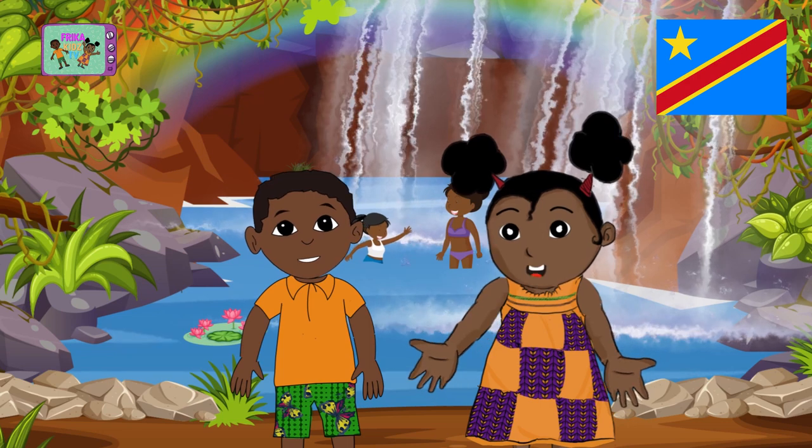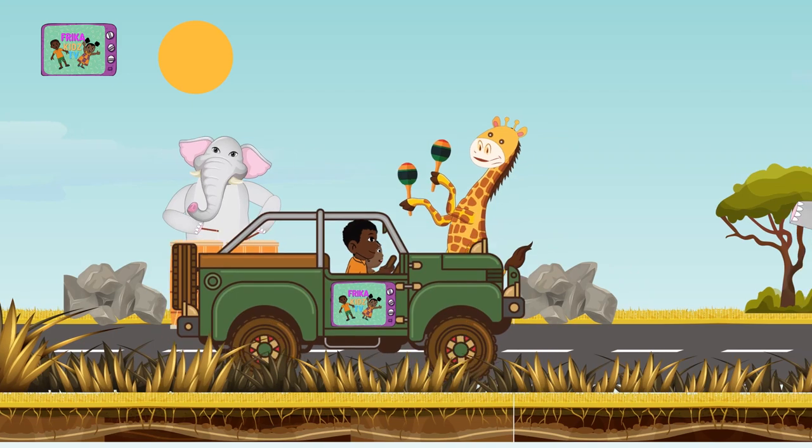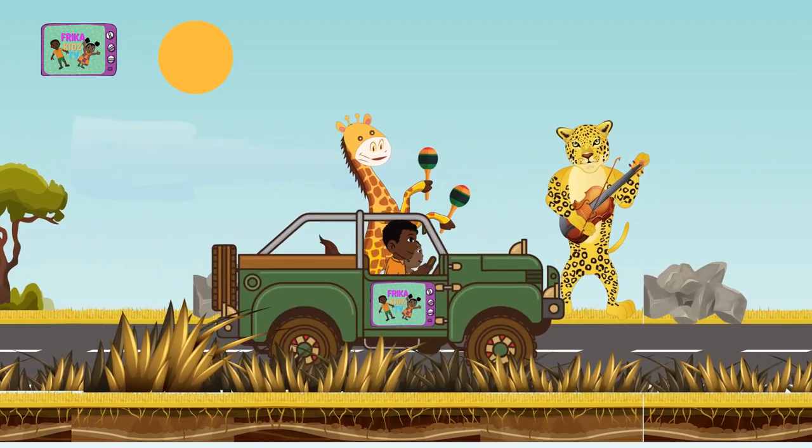Now let's go to Morocco. Sing with us! Let's go for the African tour. A lovely continent has a love to treasure. Let's go for the African tour.